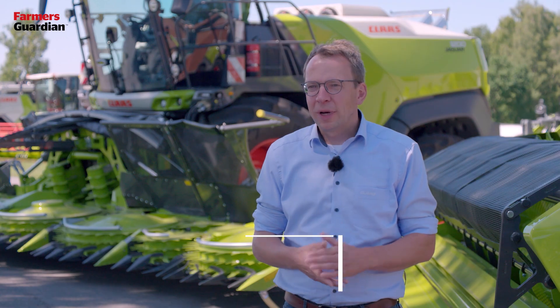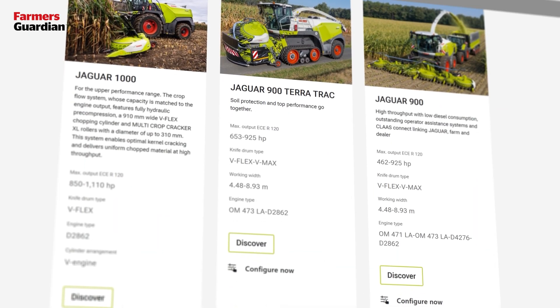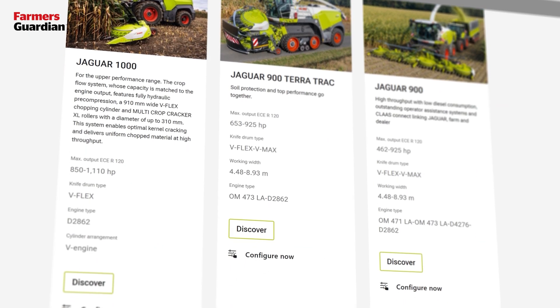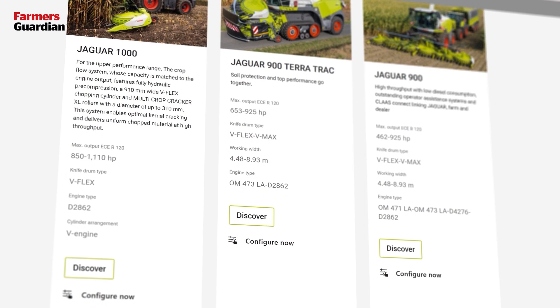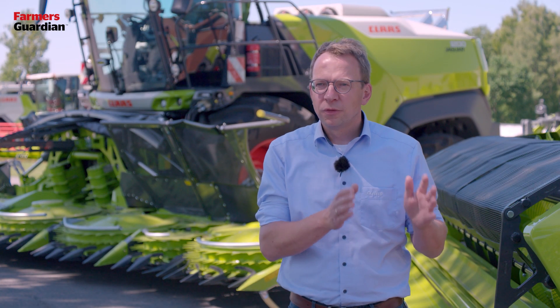CLAAS is offering the widest range in self-propelled forage harvesting technology, starting with the Jaguar 800 series and the Jaguar 900 series. We will continue with the two top models, Jaguar 980 and Jaguar 990, and with the Jaguar 1000 series we will offer in future four new models on top.